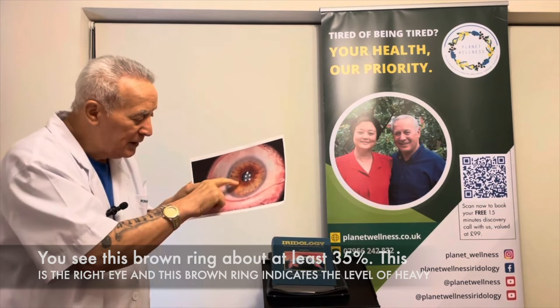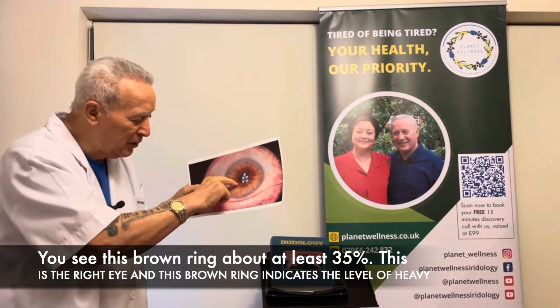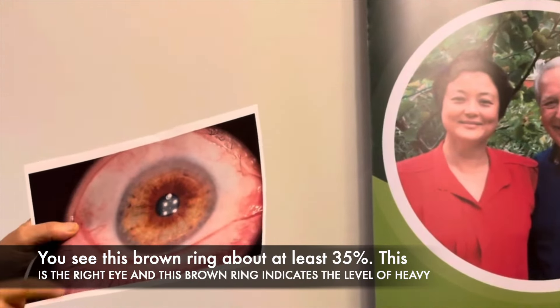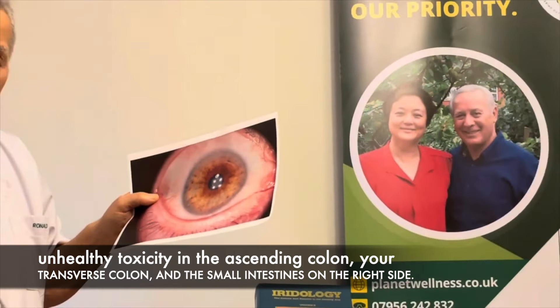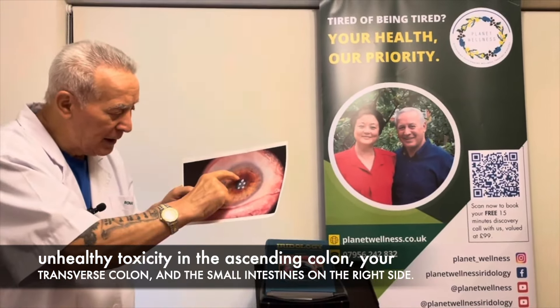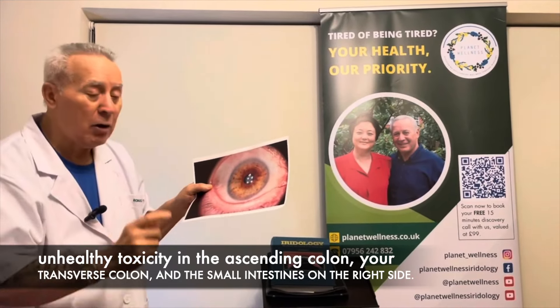But what do you see here? You see this brown ring covering at least 35 percent of the iris. Because this is the right eye, that brown ring indicates the level of heavy unhealthy toxicity in the ascending colon, the transverse colon, and the small intestines on the right side.